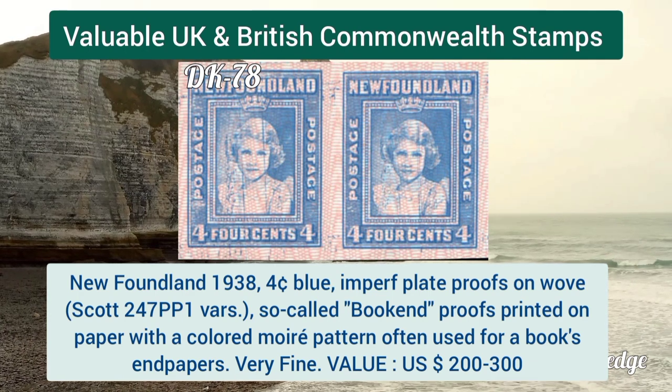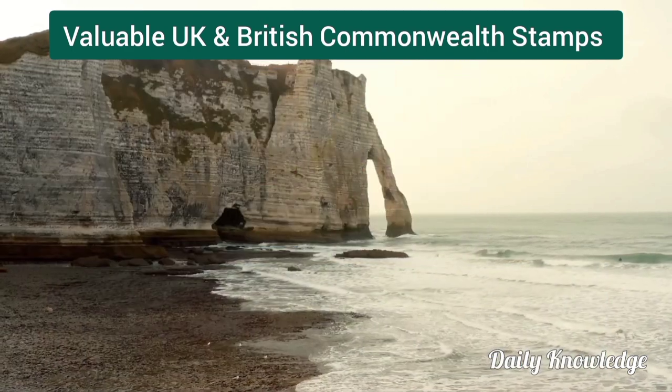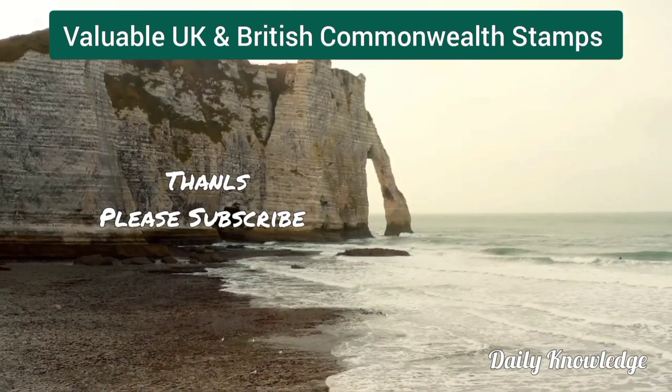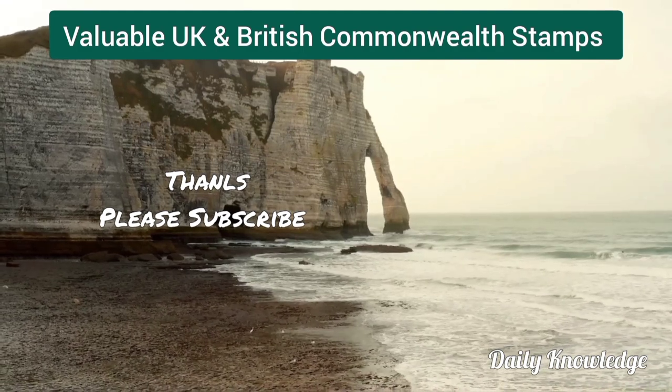Newfoundland 1938, 4 cent blue, imperforate plate proof on wove paper, bookend proof. Thanks for watching — please like, share, comment and subscribe to my YouTube channel for more informative videos.